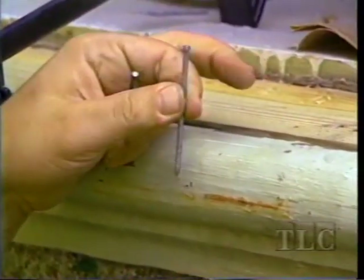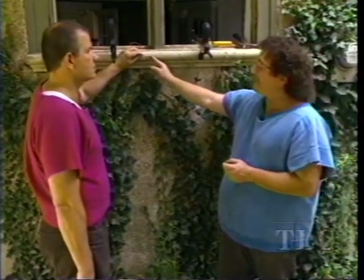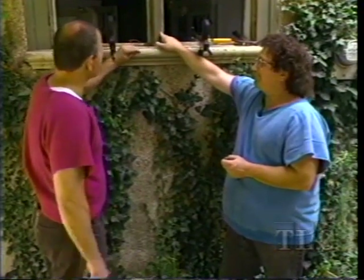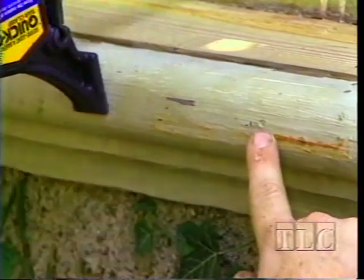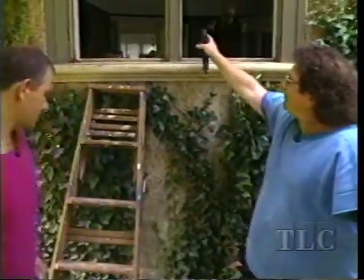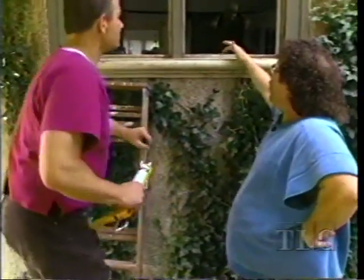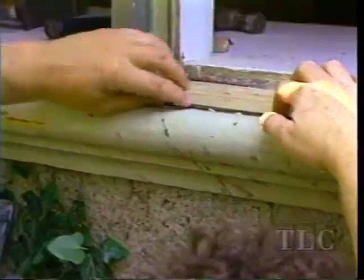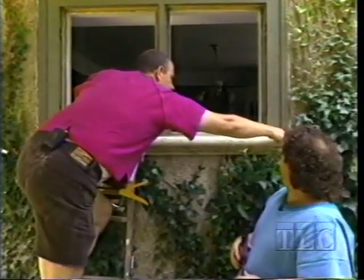We're using a ten-penny galvanized finish nail — galvanized so it won't rust. We're putting it into the bullnose right in the center. When working with old wood and a big nail, you could split the wood — so turn the nail on its back and bang it on the head to blunt the tip, and it'll inhibit splitting when you drive it in. Then remove the clamps. I'm going up the ladder to put a bead of caulk between the new fabricated stock and the old stock, so water doesn't get down in there. I'll smooth it with my fingertip.